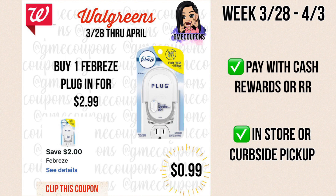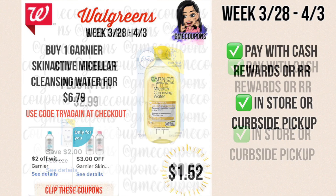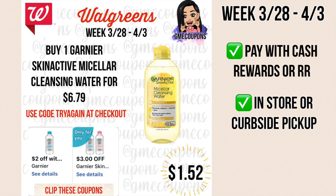Here's an easy deal on the Febreze plugins. They're on sale this week for $2.99 and we have a $2 off of one digital coupon making it just 99 cents. You can pay with cash rewards or register rewards, and you can do this in store or for curbside pickup.